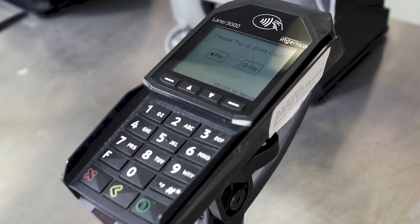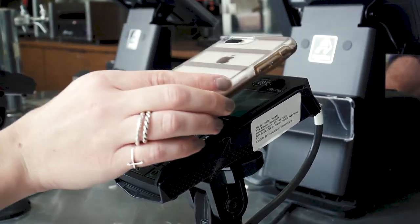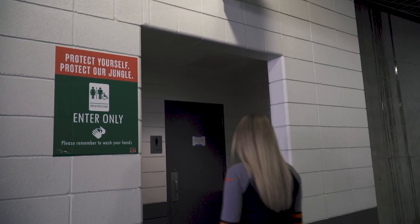Concessions will be open with heightened protocols and will offer Apple Pay, Google Pay, and tap-to-pay options for contactless payments. The stadium is equipped with hand sanitizing stations and all sinks are available so you can keep your hands clean.